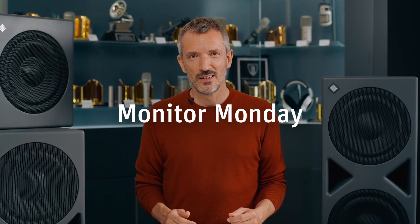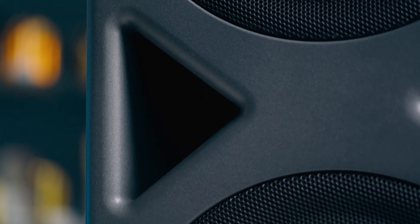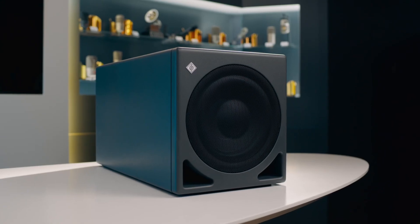Welcome to Monitor Monday. Today we're diving deep into the world of subwoofers. Whether you're mixing in a home studio or in a professional space, adding a subwoofer can upgrade your monitoring dramatically. Let's find out how.